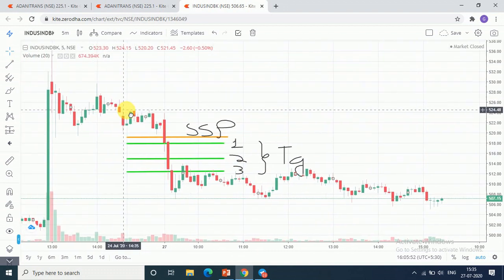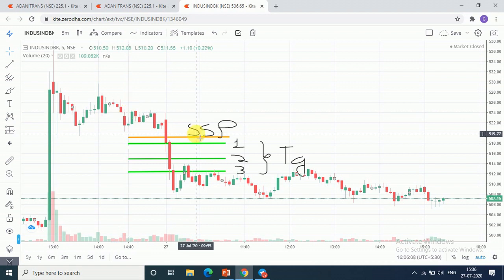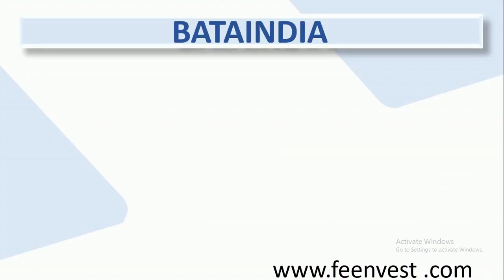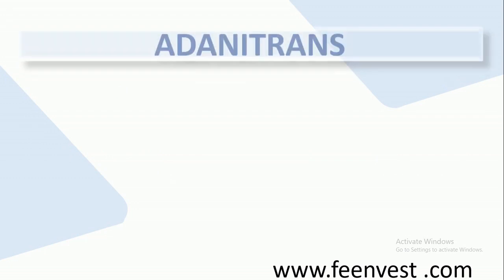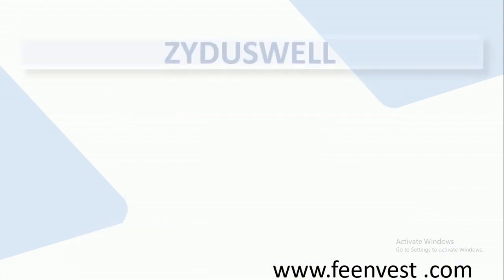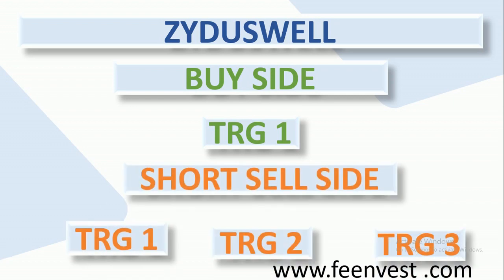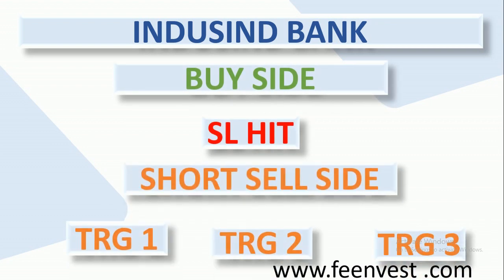For IndusIn Bank, today the buy side stop loss was hit, but we had 3 targets which were achieved on the buy side, so losses were recovered easily. For our subscribers, I will give you a quick review of what calls were given and what results were achieved. Adani Trans was provided and you can cross-check — all 3 targets were achieved on the buy side.